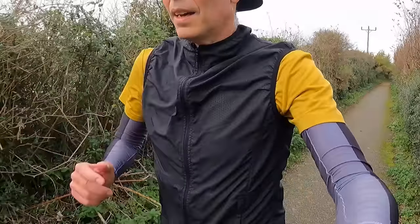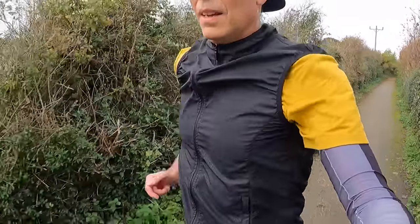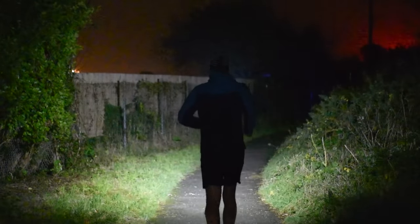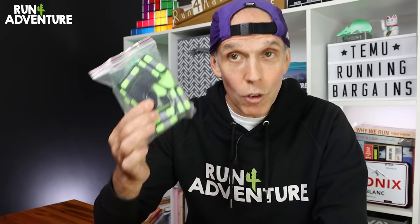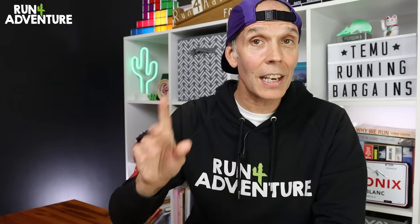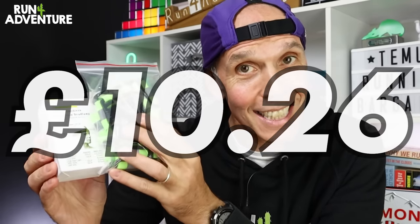Maybe not the best pair of running arm warmers I've ever used, but I think they'd still do a pretty good job. Moving on, the next three items are all pieces of running kit to keep you safe when running at night. The first is a reflective high-vis running strap. We've also got a little clip-on safety light. And last but not least, a 350-lumen fully rechargeable head torch. All three items cost me the grand total of £10.26.